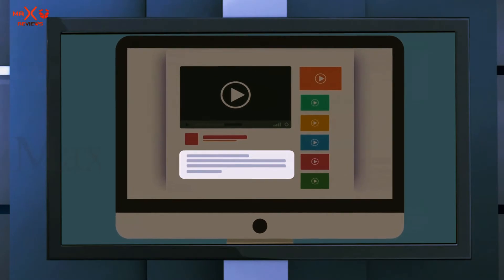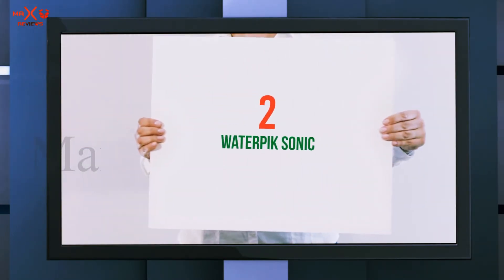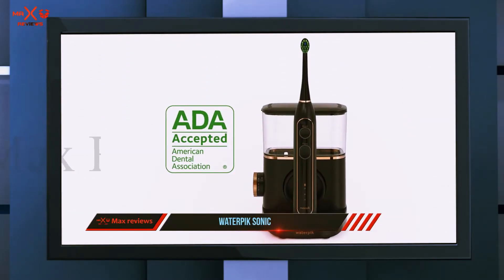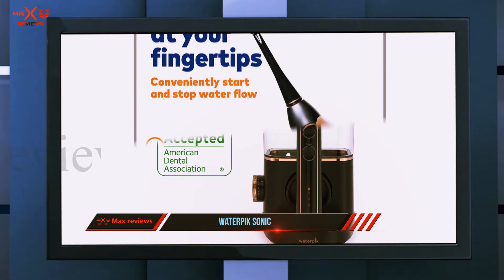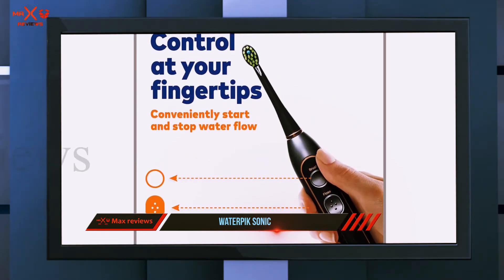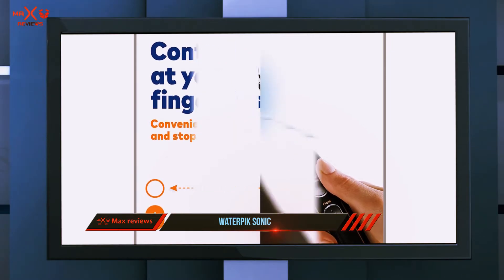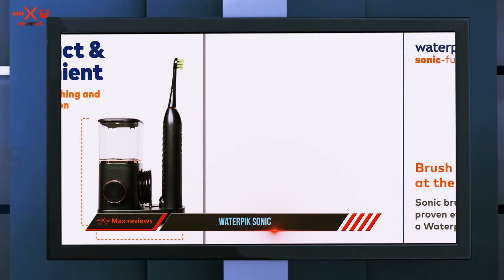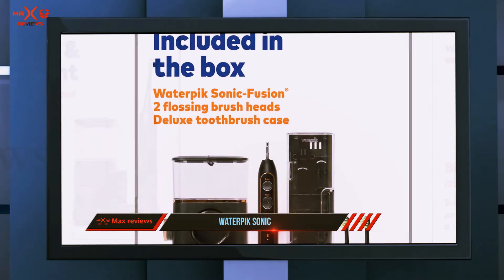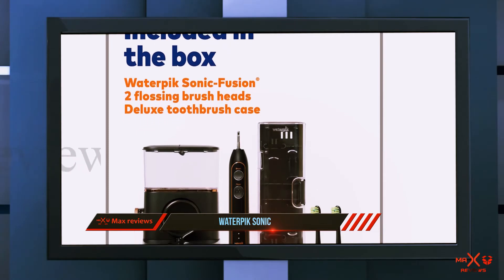Coming in at number two: the Water Pik Sonic Fusion. Seven of the experts we talked to recommend the Sonic Fusion because it combines brushing and water flossing in one appliance, has a built-in timer that notifies you when you're done, and features adjustable water pressure controls for sensitive teeth. Dr. Paul Sussman, founder of the Center for Cosmetic Dentistry in Rochester, says he uses the Sonic Fusion exclusively and recommends it to all of his patients and relatives.